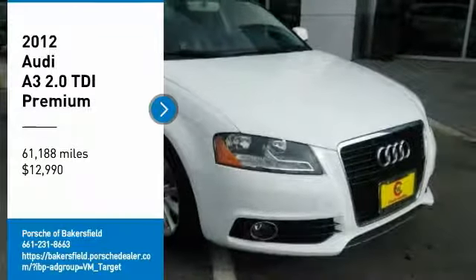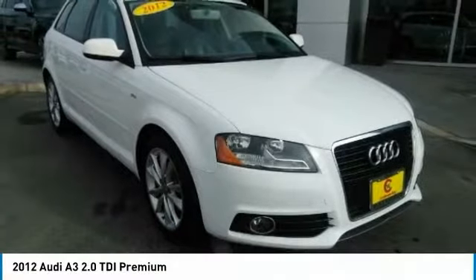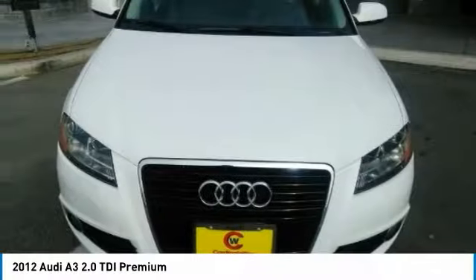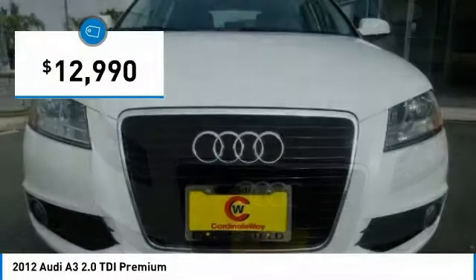Looking for the right vehicle? Check out the 2012 A3. The Audi A3 is a lovely premium hatch that deserves attention. It works on almost every level and is priced below $15,000.